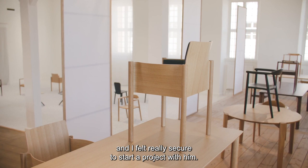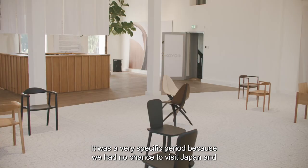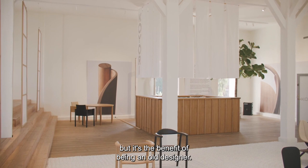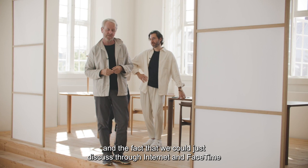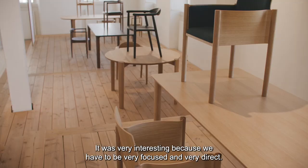I felt really secure starting a project with him. It was a very specific period — we had no chance to visit Japan and had to work at a distance. It wasn't easy, but there's a benefit to being a furniture designer: I have some knowledge about chairs. The pandemic situation meant we had to discuss everything through internet and FaceTime with Japanese people who don't speak English.